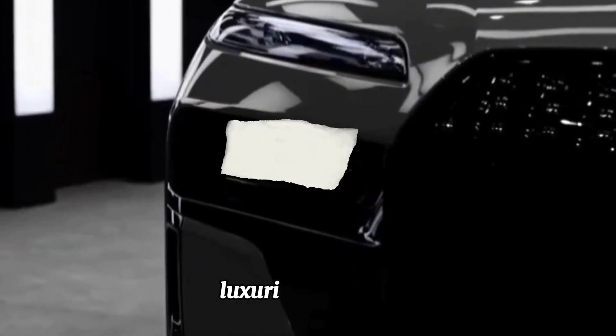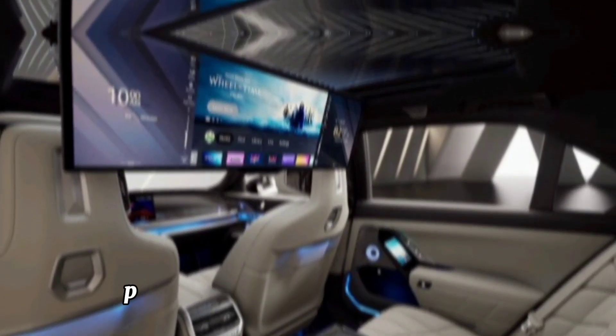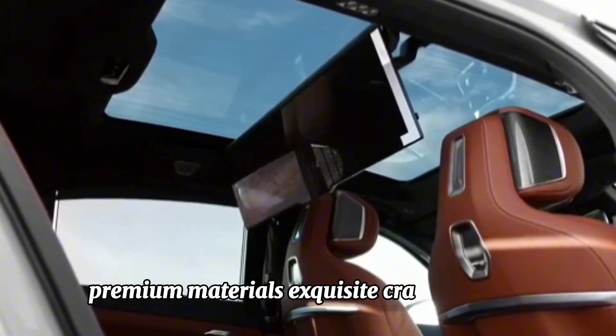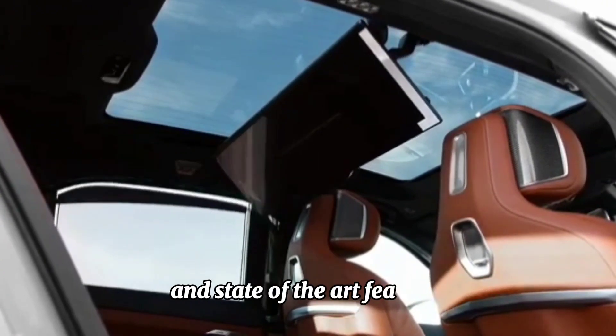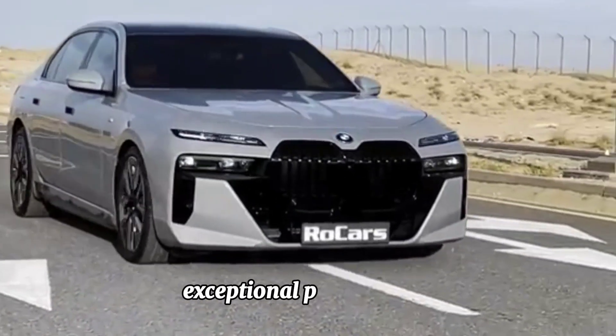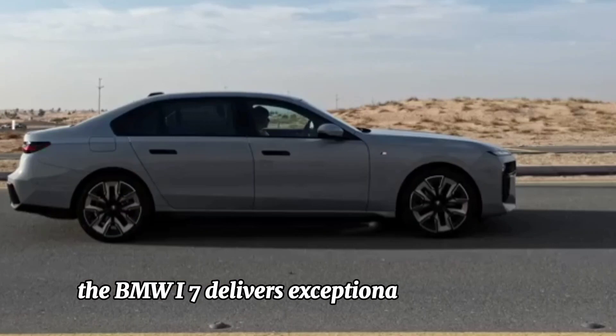Luxurious interior — inside the i7, passengers are treated to a luxurious and technologically advanced environment. Premium materials, exquisite craftsmanship, and state-of-the-art features ensure a first-class driving experience.